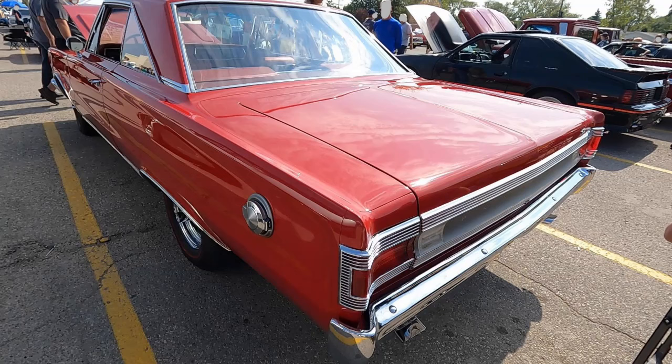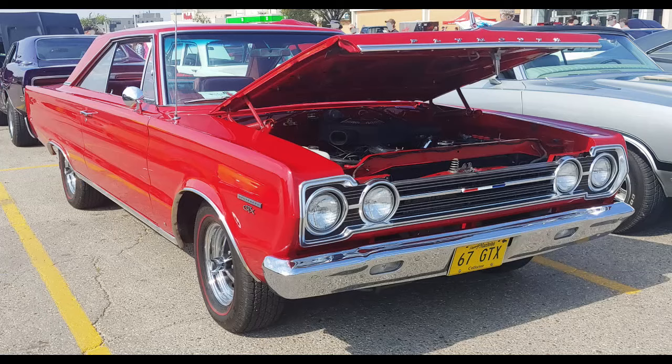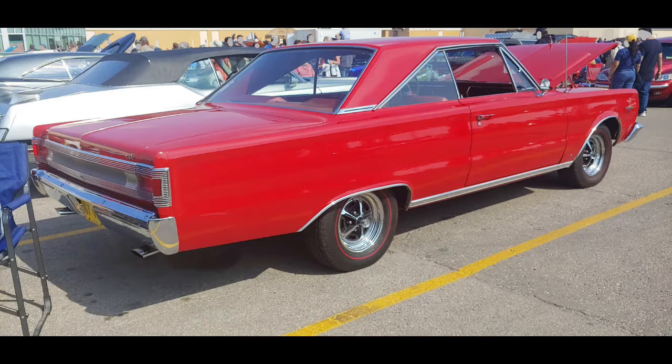This GTX is a really nice example of the breed. The bright red paint with red interior is a sharp color combo that's not seen very often, and it has all the eye candy — the 4-speed, the Magnum wheels, the redline tires. It's a good-looking car.